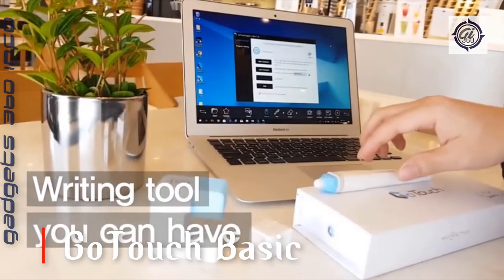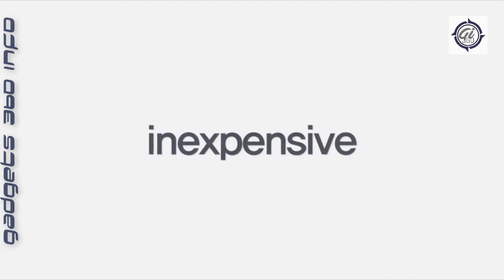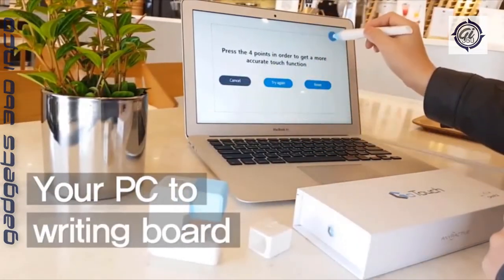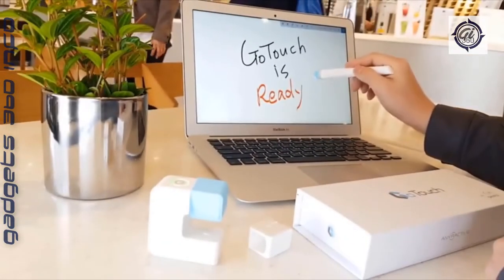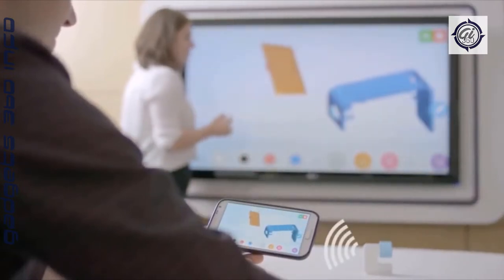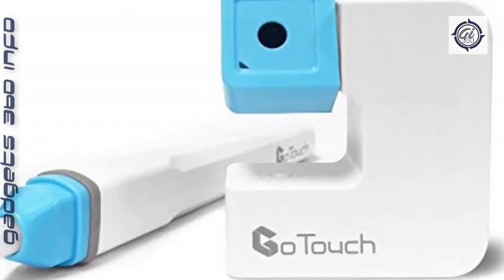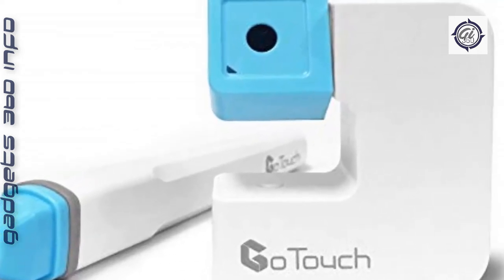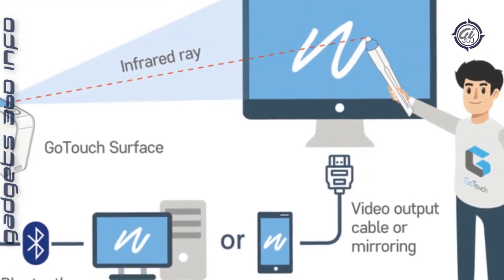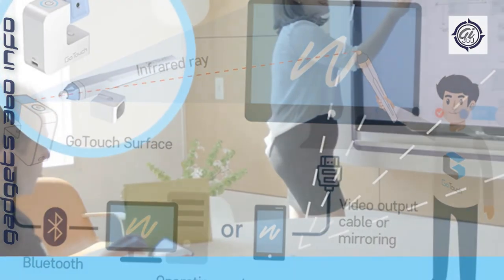GoTouch turns any screen you already have into a digital whiteboard, connecting to your PCs, smartphones, or Mac. It includes basic functions such as saving your work, changing pen type, thickness, and color, and controlling the mouse with the stylus. Cost-effective — save money by using an existing TV, monitor, or projector screen, and GoTouch will transform it into an interactive whiteboard. Then connect your phone, tablet, laptop, or computer and invite anyone to view and contribute from their own devices through GoTouch's screen-sharing function.